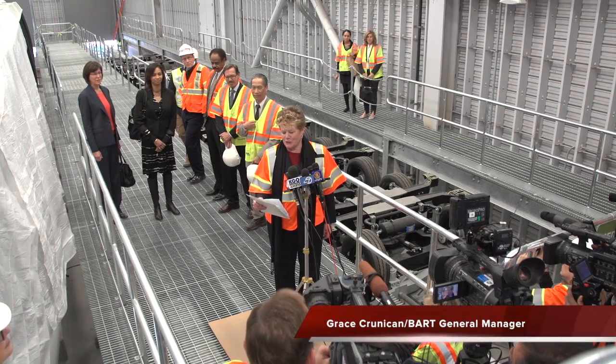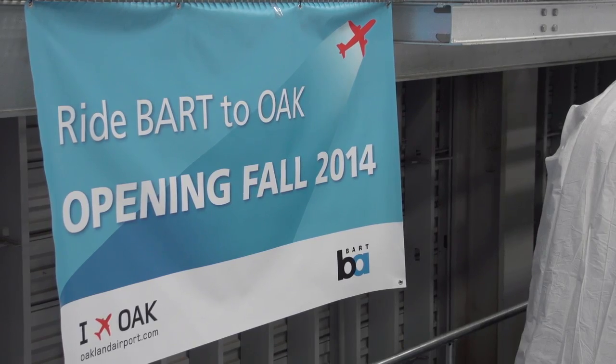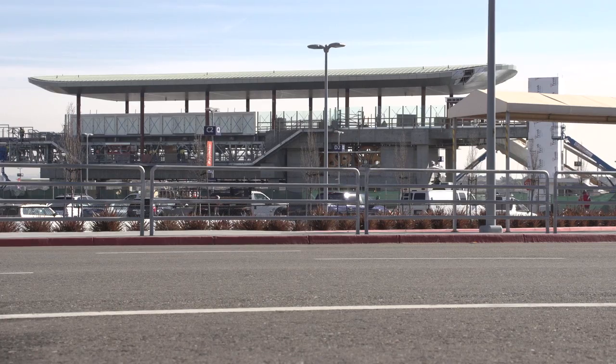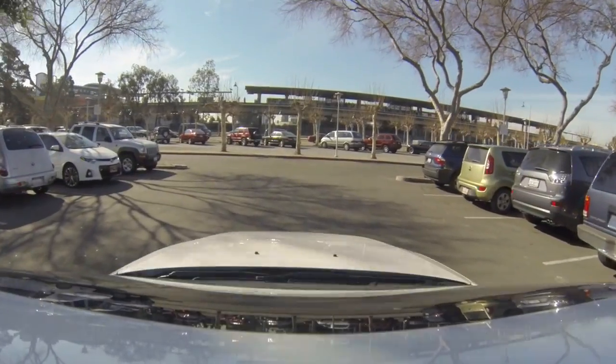The project will open later this year, but we're going to look at the cars today, and the cars you're about to see will change the way that people think about getting to our Oakland Airport. The cars will arrive about every four and a half minutes, and the trip will go from the airport terminal to the Coliseum Park Station — that trip alone will take just about nine minutes.